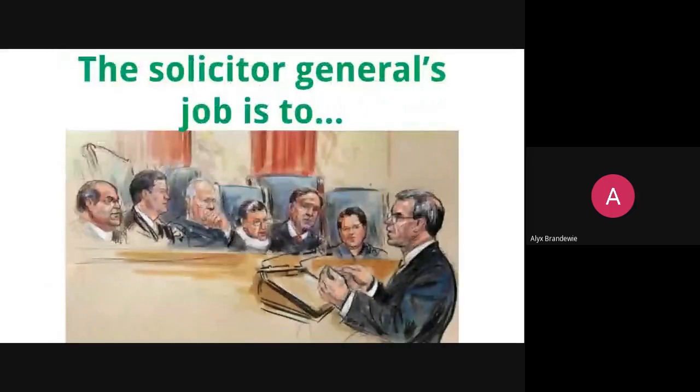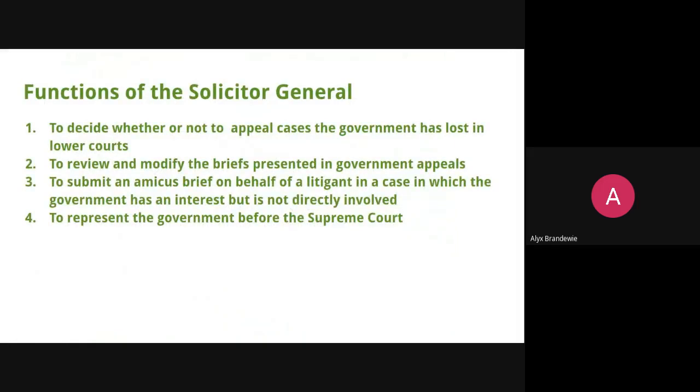One of the people that's going to be critical in any case that appears in the Supreme Court is the Solicitor General. The Solicitor General functions in four key roles, but we're going to narrow down to the most significant one. The first role: they're often involved in deciding whether or not to appeal cases that the government has lost. If a federal court rules against the government, the Solicitor General is a big part of deciding whether or not to appeal that decision.